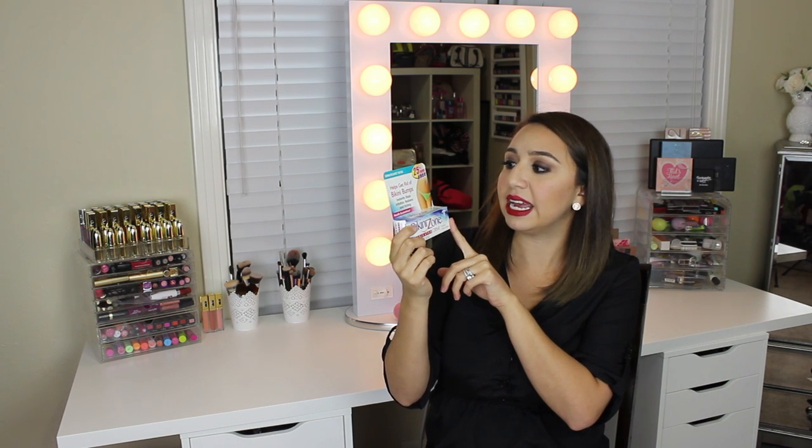I usually don't buy products I've never heard of because I don't like to waste money on stuff I don't like, but I love this product and that's why I really wanted to make this video. If you suffer from razor burn or red irritated bumps, you need to go to Ulta and pick this up. I know for a fact Ulta has it because that's where I got it on sale. It's dermatologist tested, and it instantly stops irritation, redness, and itching — and it does work.